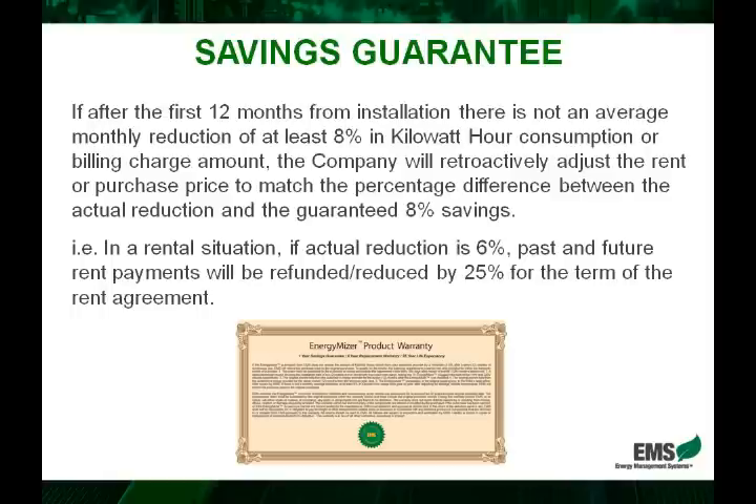For example, in a rental situation, if the EnergyMiser saved only six percent — which can happen in a situation with very little inductive load — the rent will be retroactively decreased by 25 percent, because the savings were 25 percent less than the guaranteed eight percent. Moving forward, the agreement will be amended and the new discounted rental amount will be in effect. Regardless of what happens, the customer will always have a relative eight percent return on their investment.